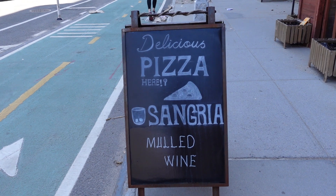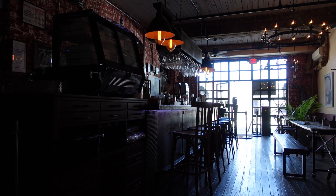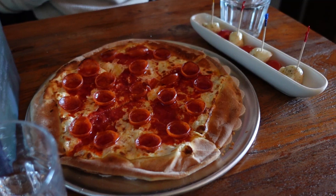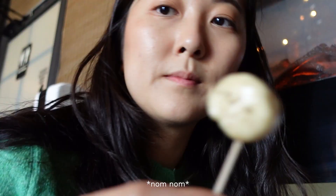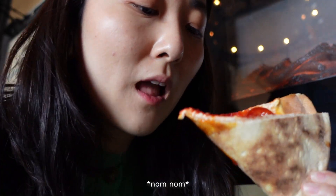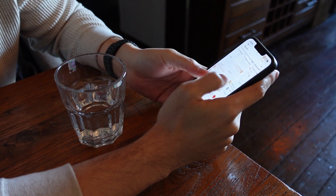We were getting really hungry so we gave up on our wait and just went into this pizza place to grab something. I got a mozzarella and tomato appetizer and a pepperoni pizza to share. We also decided where to head for dinner later on in the evening.